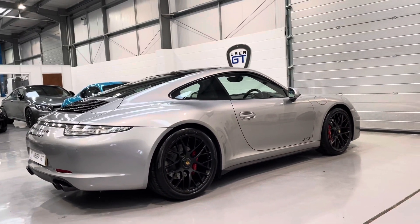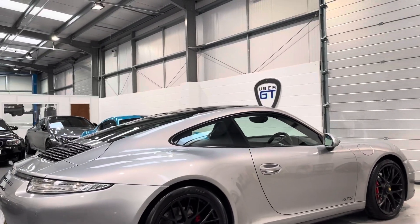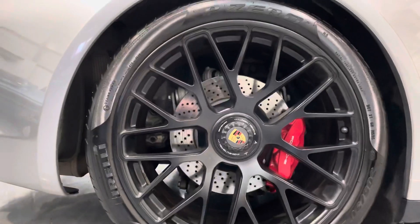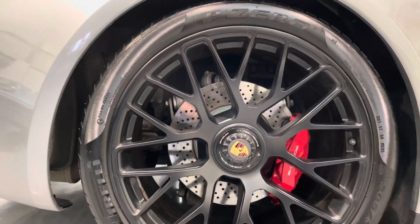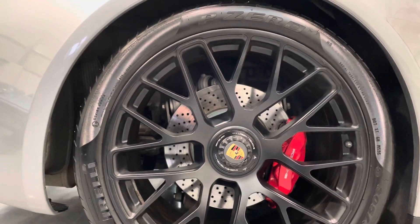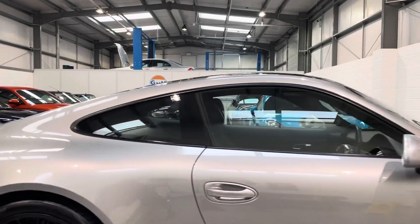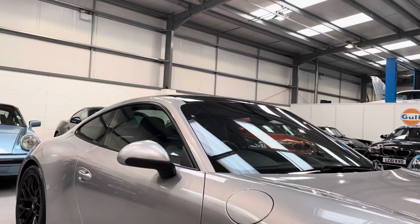The car is presented in the iconic Porsche colour of GT Silver and has some great features which I'll walk you through. You've got the centre lock Turbo S alloys in black with coloured centres. These matching Pirelli P Zero tyres are all end-rated round the car and they all measure around 6mm of tread, so lots of life left in the tyres.